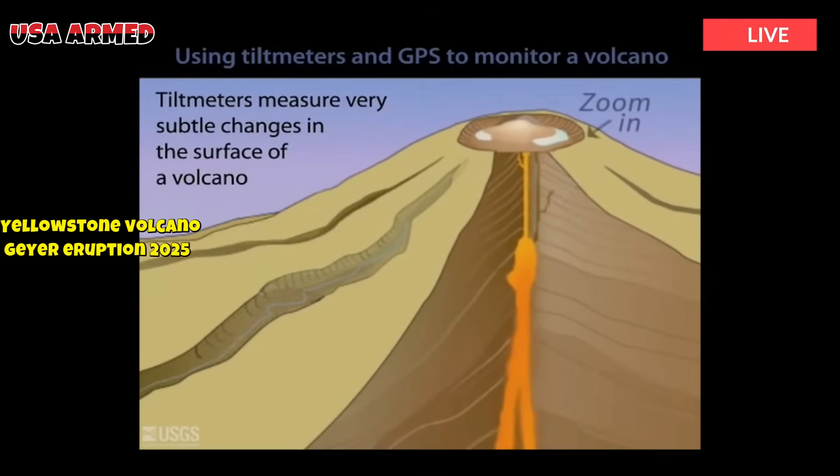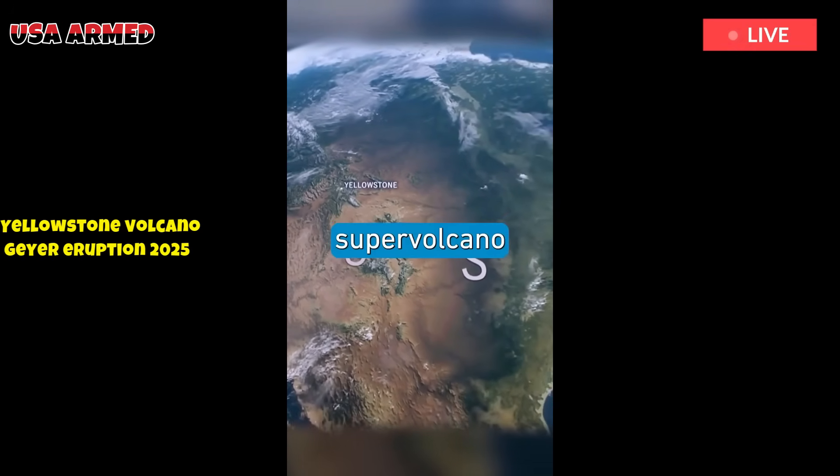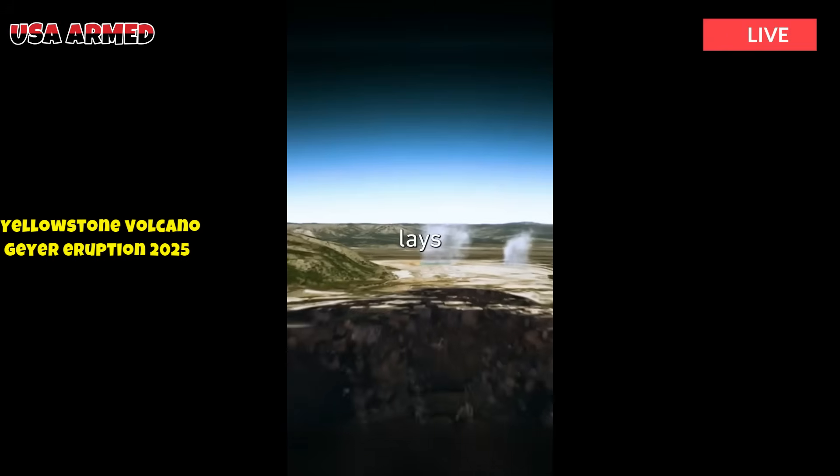The Yellowstone Plateau Volcanic Field lies at the eastern end of the Snake River Plain and disrupts the continuity of the Laramide Orogenic Belt, which formed during the Late Cretaceous.